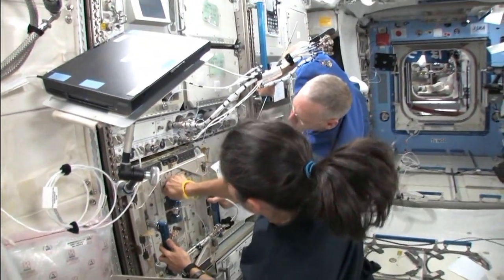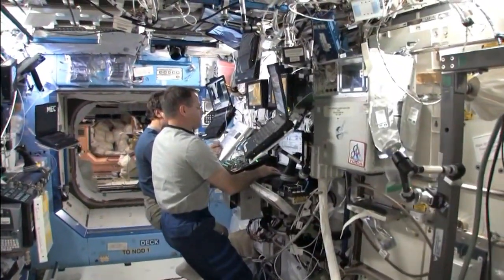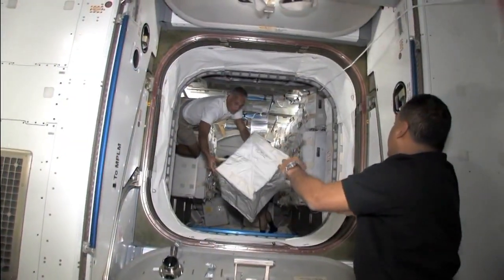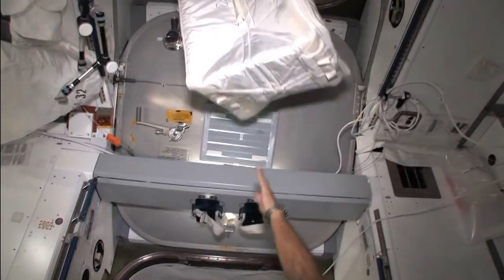We've got a working system on space station and we definitely want to start there and evolve that into what we need for future missions. But as we cut the umbilical from Earth — right now we have the ability to send supplies up, the crew can go home, we can send samples down — we won't have that for future long-duration missions. They're on their own, so we need our systems to be more reliable, not break down, not have to carry a lot of spare parts, and not have to resupply oxygen and water — we need to close the loop even more as we go further.